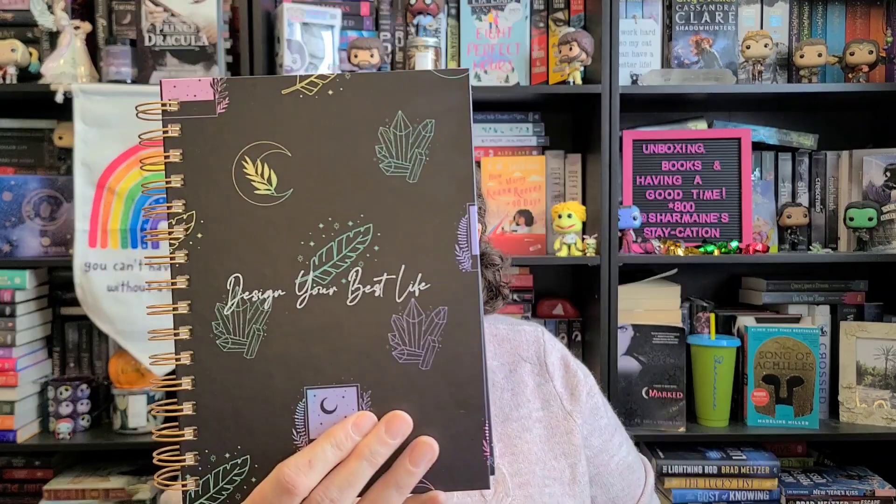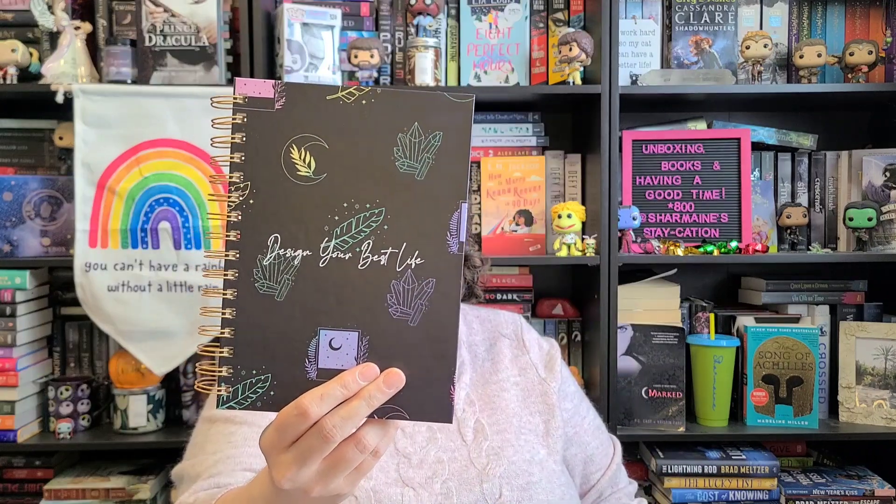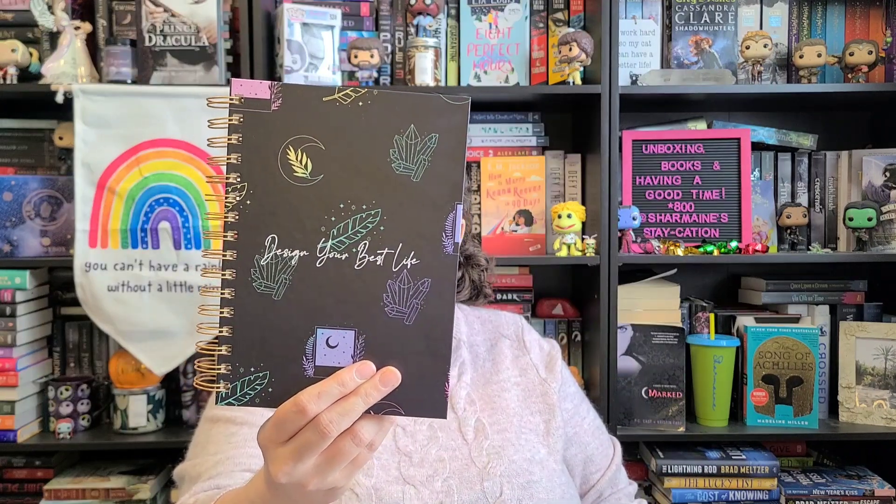Today I bought a new planner and I wanted to show you guys. This is what it looks like — it's for the year 2023. It's black with pastel, kind of rainbow different shapes on it. There are crystals and leaves and a moon with some leaves on it. I just thought it was really pretty.